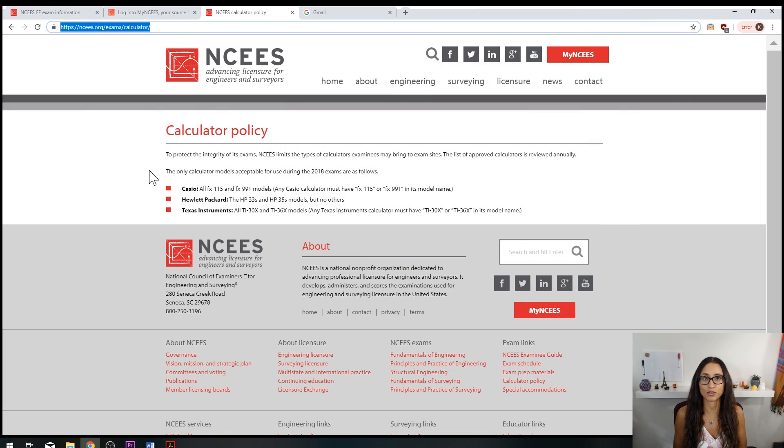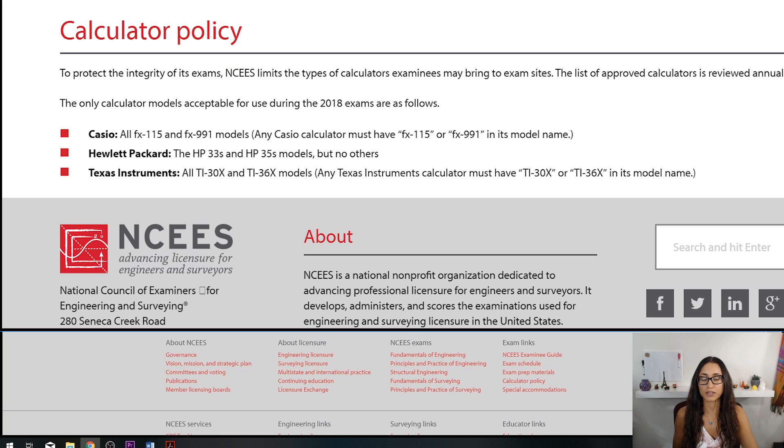The next thing I'd like to talk about is calculators. On the NCEES website they list three types of calculators allowed during the FE exam. I personally prefer the TI36X Pro — I got it from Amazon for about $20, link below. The reason I prefer it is because it's very similar to the TI-89 I used in college, and it has really useful functions like standard deviation and matrices that saved me a lot of time during the exam.